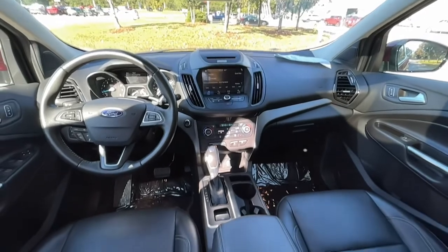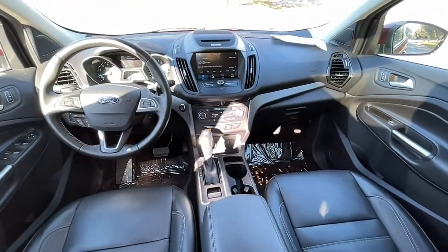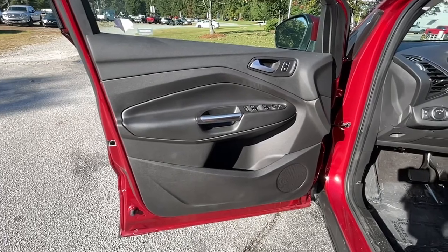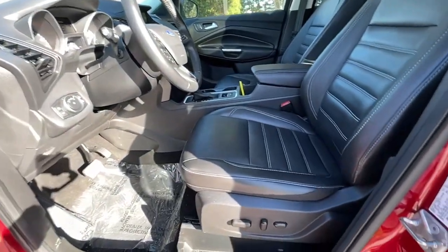Take the stress antidote — get into this comfortable, capable Escape, relax and enjoy the journey. Come in for a fun and easy test drive; our team will make it the best part of your day.